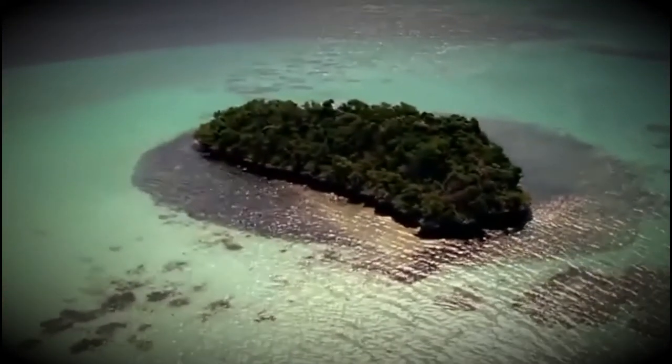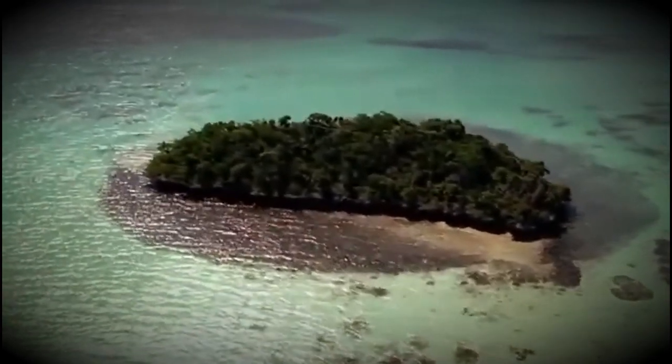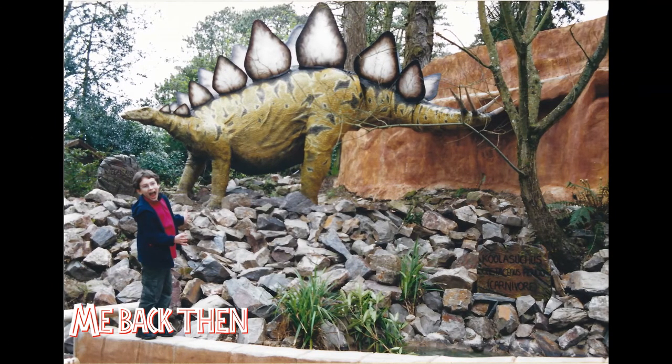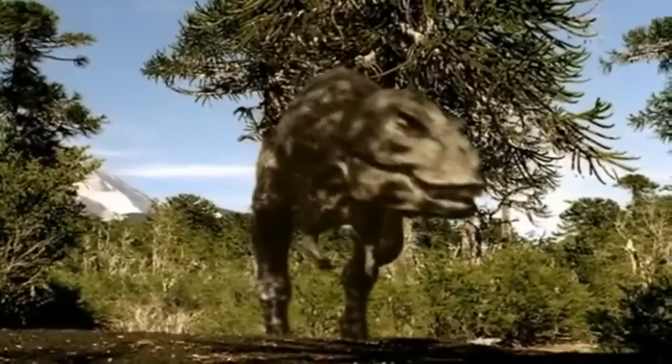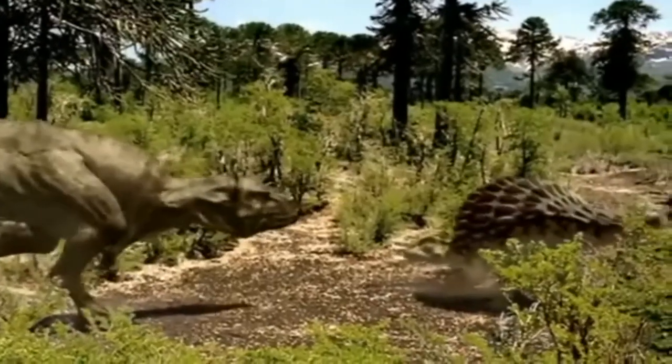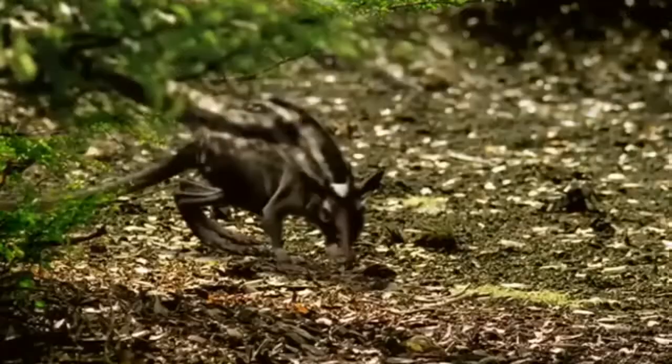Now, with the usual YouTuber stuff out of the way, let's take a trip back in time to the year 1999. I was but a young dinosaur fan when Walking with Dinosaurs hit the TV, and it became an overnight success. I think for many who have grown up in a post-CGI documentary world, it's hard to explain just how influential it was when it came onto our screens.